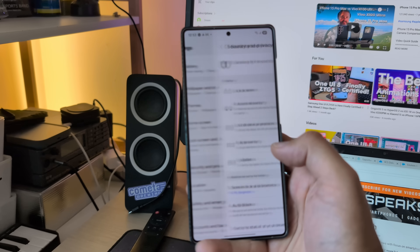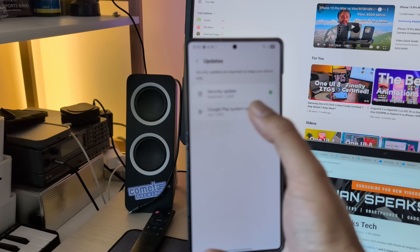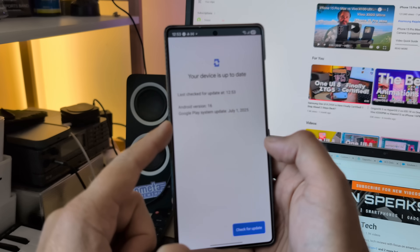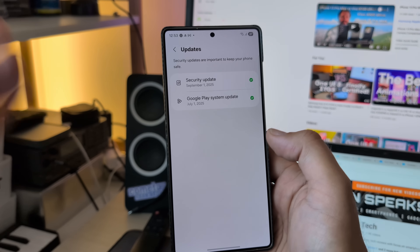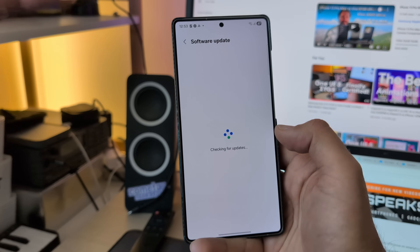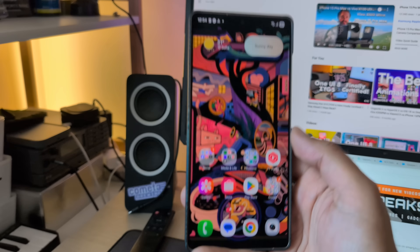If I go to security and privacy, we are running right now on the July 1st Google Play system update. Sadly there are no newer updates to this, but this is also good because we've been stuck on previous versions for so long. We do have September security updates, and the Google Play system update from July.